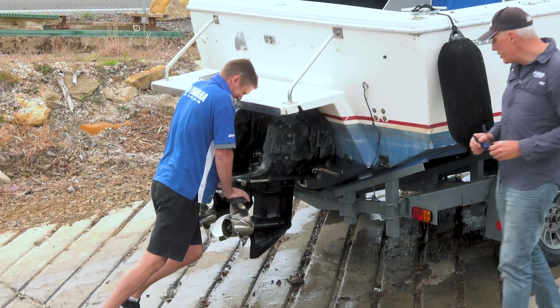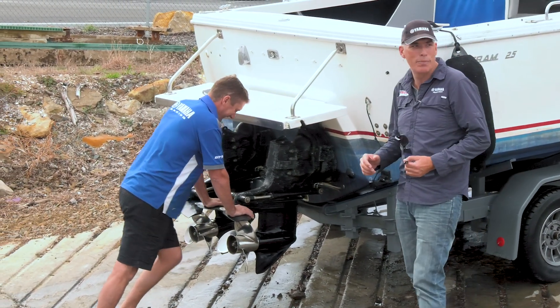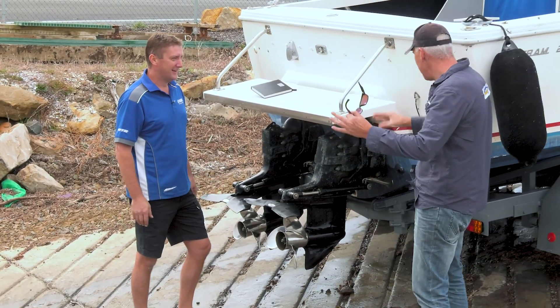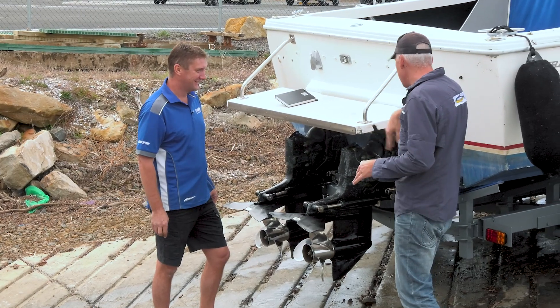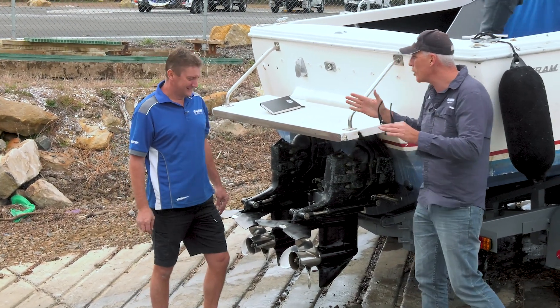It is a seminal day in the life of Beast 2, Beast 2.0. Glen Gibson from Yamaha is here. There are some issues with the tilt and trim on one or both of our legs. Welcome to Beast 2.0.